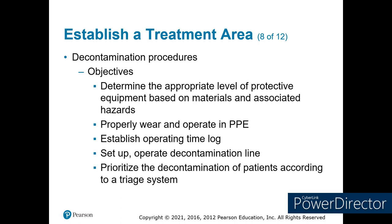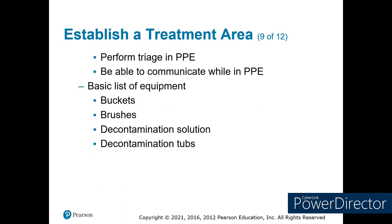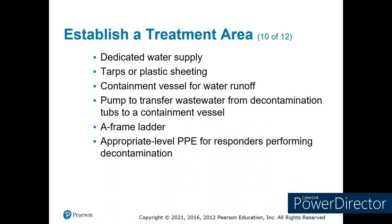Set up your decon. Patients that are critical go through decon first. We set up a little roller so we can put them on a backboard and roll them through, clean them top and bottom, and get them to treatment as quickly as possible. If you have patients that are contaminated, you have to do triage while in PPE and be able to communicate — which is a little more difficult because you've got respiratory protection on. Buckets, hard brushes, decontamination solution, and tubs — those small swimming pools sold in front of stores every year that you can set one adult in. Those are what we use.